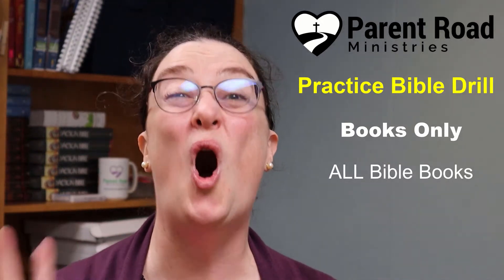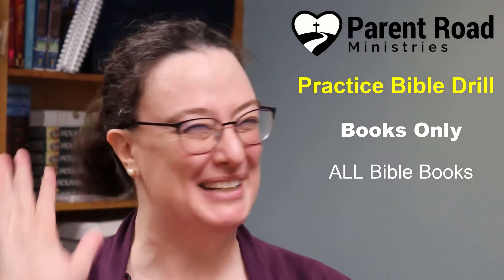This is a practice Bible drill. If you know all your books of the Bible, then you're ready for this practice drill. Grab your Bible and let's get started.